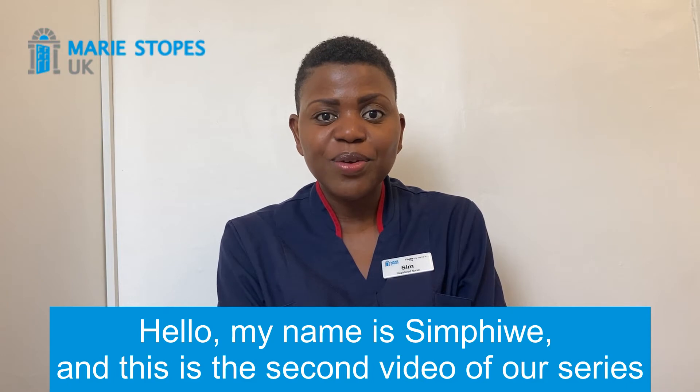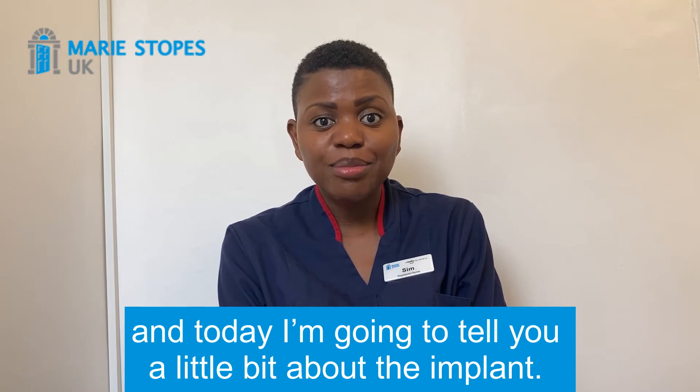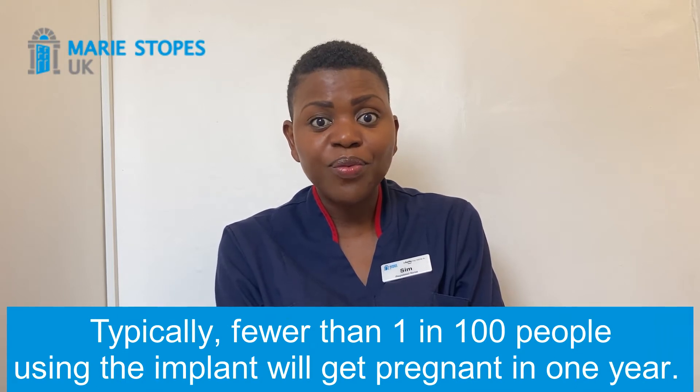Hello, my name is Simpiwe and this is the second video of our series. Today I'm going to tell you a little bit about the implant. Top of the pops in terms of effectiveness is the implant — typically fewer than one in 100 people using the implant will get pregnant in one year.